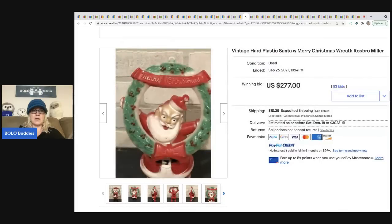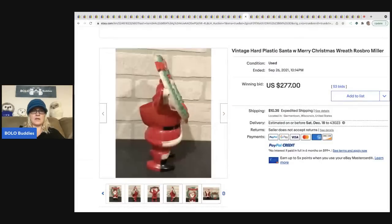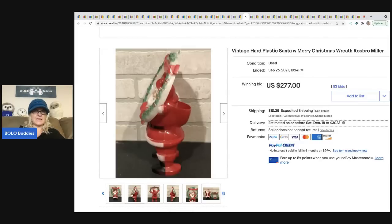The next item is a vintage hard plastic Santa with a 'Merry Christmas' wreath that says 'Rosbro Miller.' I've never seen or sold anything like this — a different kind of cool — and I'm wondering if it's an old candy container. It sold for $277 plus shipping.